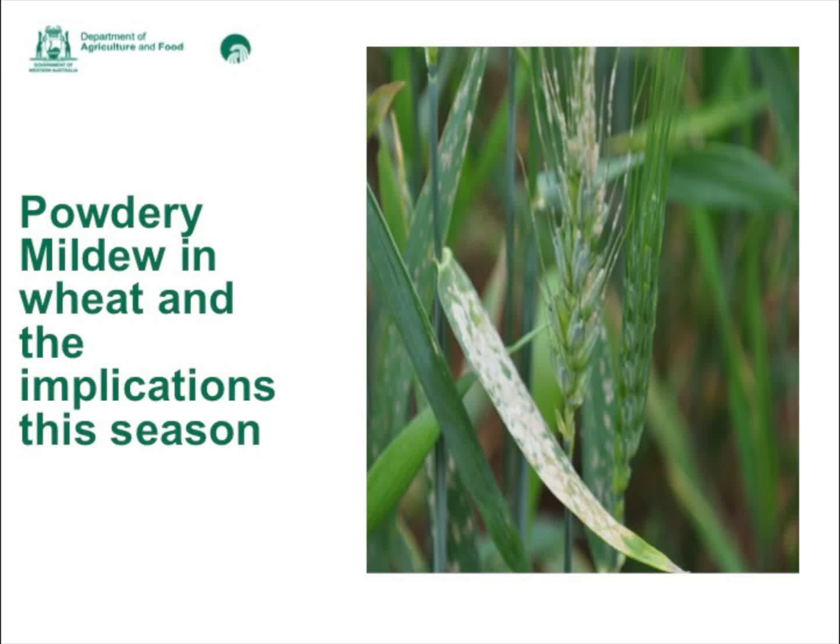Good morning everyone. I'm Dominique Wright from the Department of Agriculture and Food, and today we're discussing powdery mildew and giving you an update on powdery mildew in wheat with Keira Beard from our Geraldton office. Good morning Keira. I'm hoping you can tell us why we're discussing powdery mildew at this early stage in the season and give us some information about it.